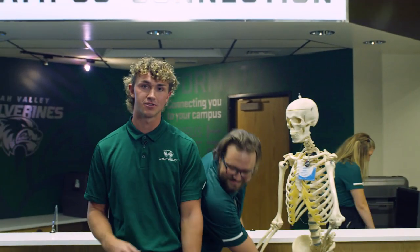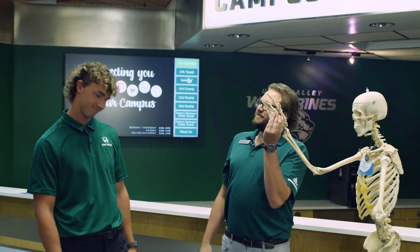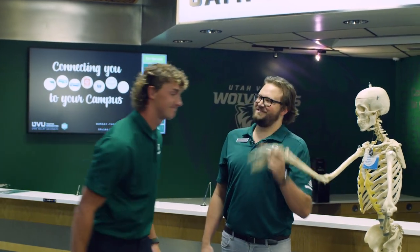Upstairs, we have student health services, where you can make sure you're physically and mentally well for all the college life you have ahead of you. And what would college be like without university swag and great things to eat? The Sorenson Center has both. Come on down, get yourself a sweet UVU hoodie, and sit down for some delicious food.